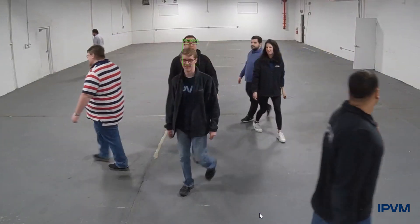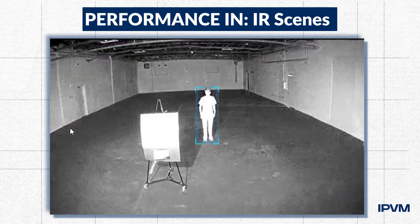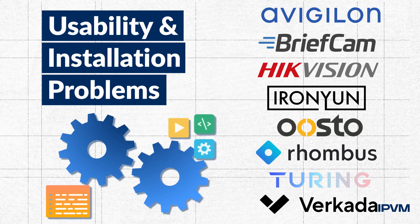We tested groups of people in the scene and evaluated performance in full-light, low-light, and IR scenes. Plus, we showed you the usability and installation problems across manufacturers.